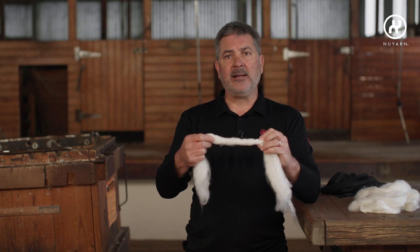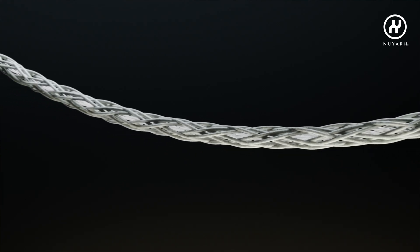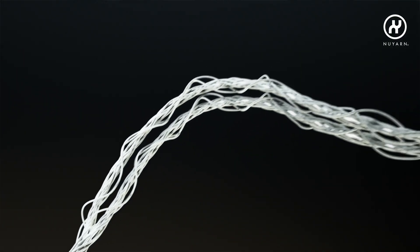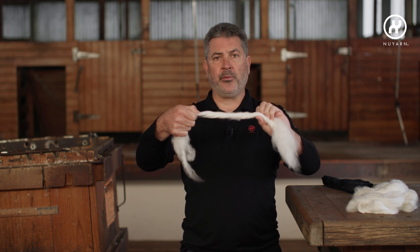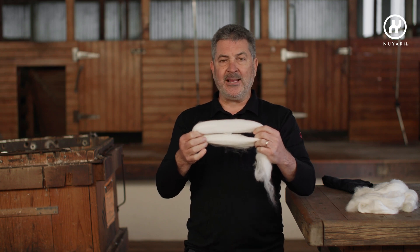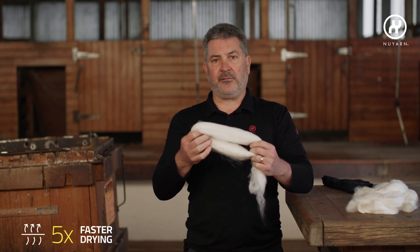Nuon yarn, on the other hand, unleashes the performance attributes of Merino wool by creating a twist-free spinning technique that drafts fibers around a high-performance filament. The benefit of this technology is that we create a two-ply yarn structure as opposed to a single yarn structure and a rope. In creating a two-ply yarn structure, we're able to get moisture into the fiber quicker, and with the aeration and volume, we're able to get the moisture out of the fiber faster.